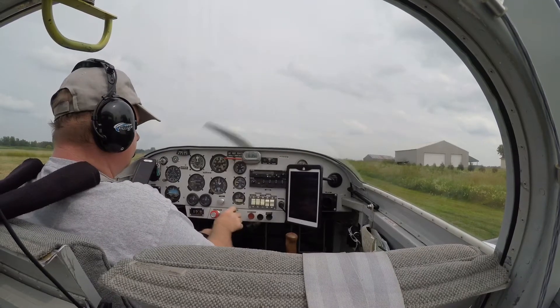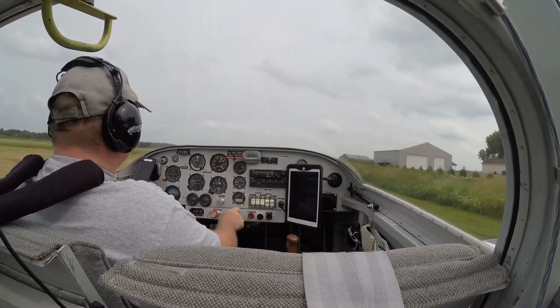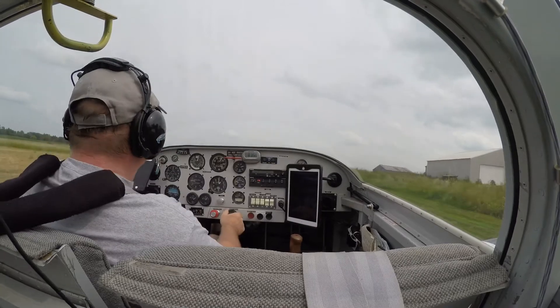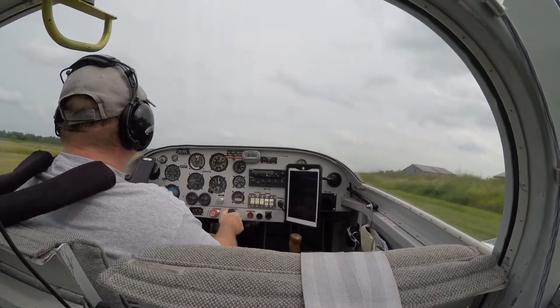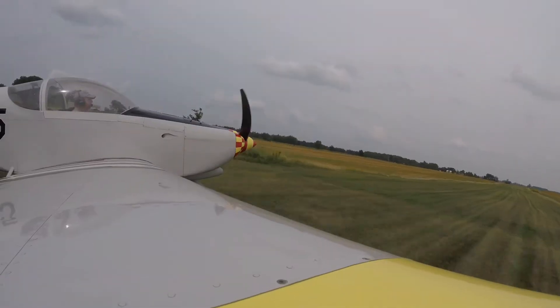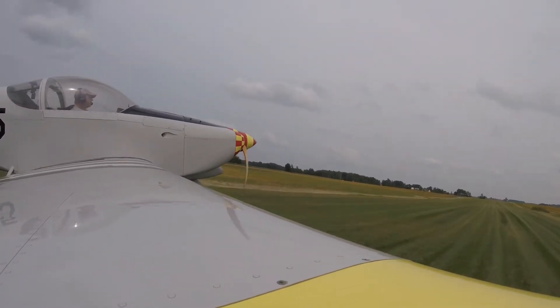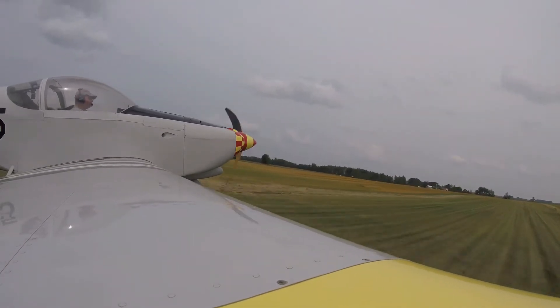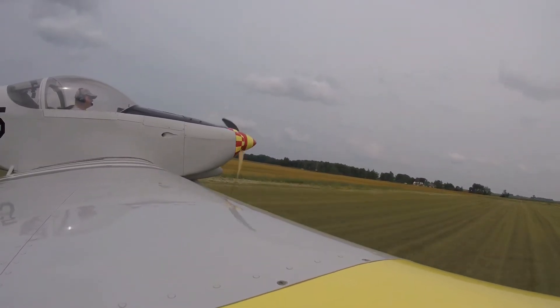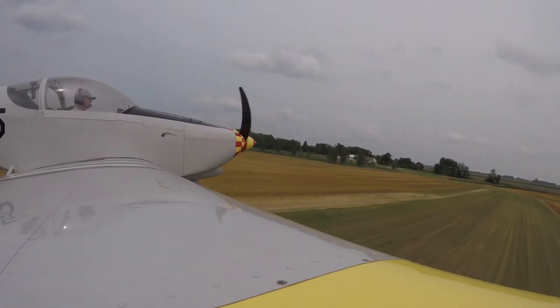We're getting the plane all ready to roll here and just taking off here from the grass strip. There's a few bumps along the way. Get it up and up in the air here. Leveling off, getting some airspeed on it. Doing a short field takeoff.